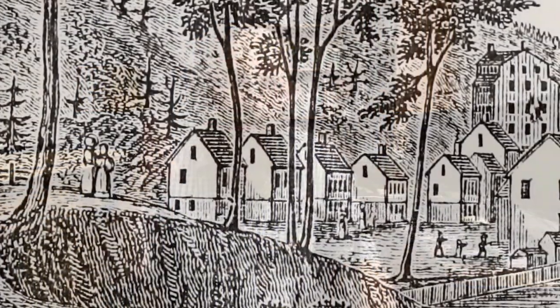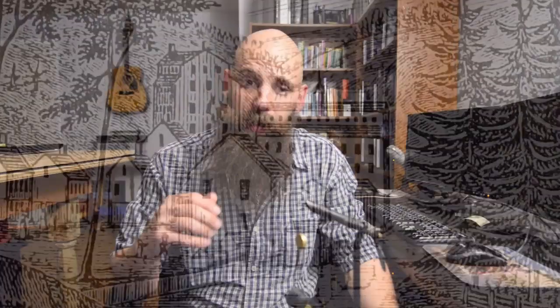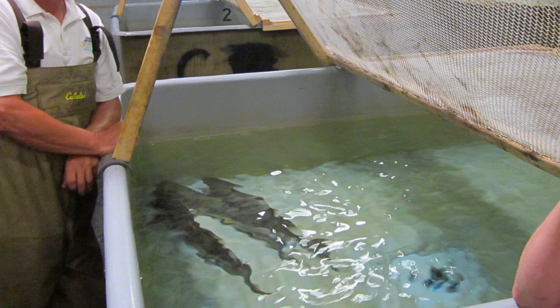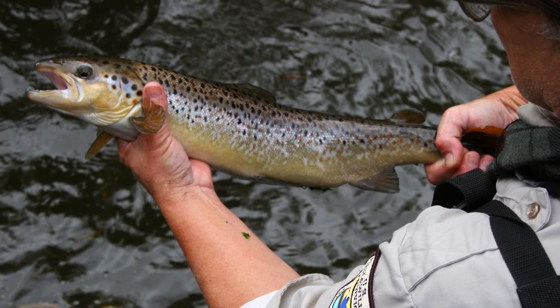Now if you aren't familiar with Connecticut's broodstock Atlantic salmon program, here's a short version of a long story. Atlantic salmon have mostly been extinct here ever since the early days when the widespread construction of dams cut them off from their spawning grounds. The federal government made a valiant effort at restoring those salmon runs through years of stocking, but satisfactory results never materialized.